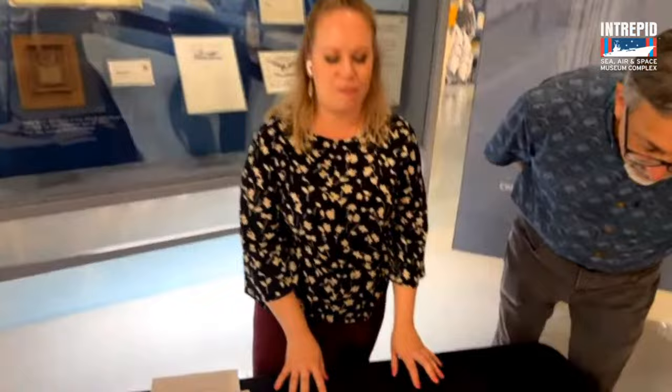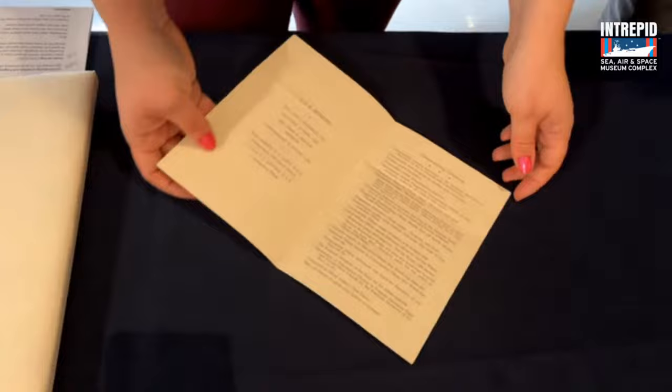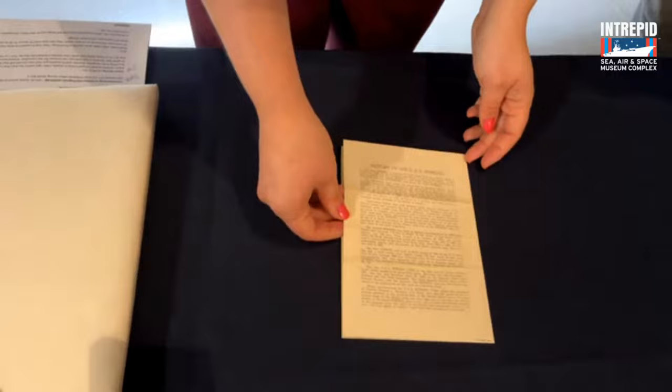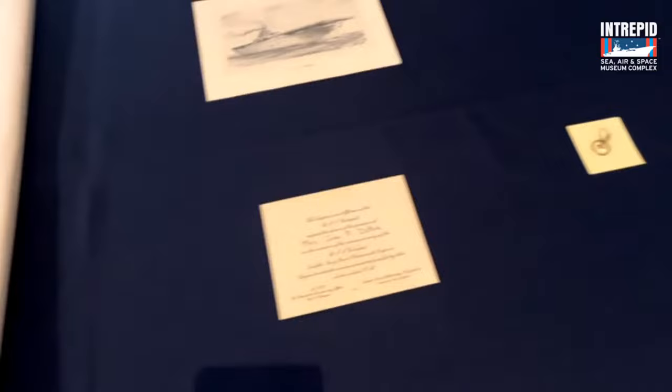Some other things related to that early beginning period of Intrepid. We just celebrated the 80th commissioning anniversary last week on August 16th — the ship was commissioned in 1943. This is actually the very first program from that commissioning ceremony — you can see all of the dignitaries and people who came, the ceremony itself, as well as a little bit of history of the name USS Intrepid. We also have an invitation to that commissioning ceremony that one of our former crew members was able to attend with his wife — a little bit of representation of the archives in our collection.